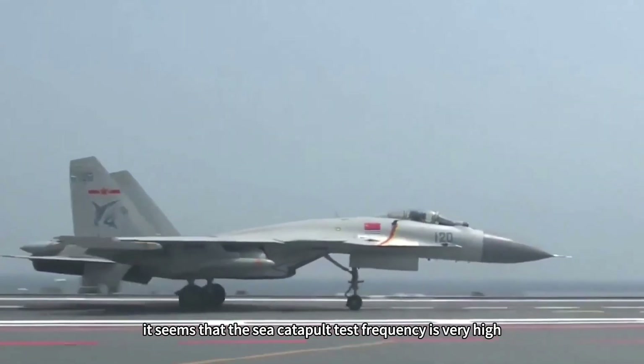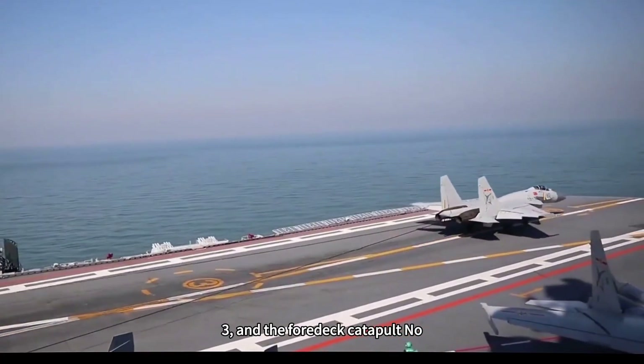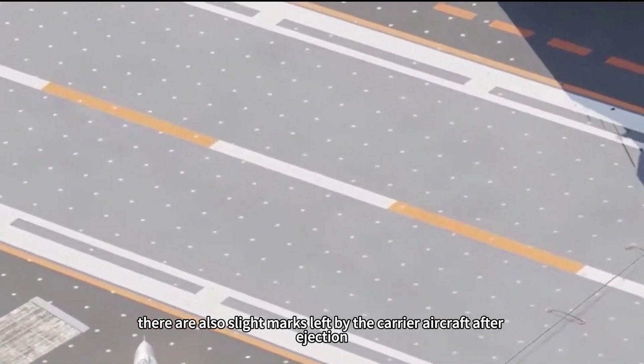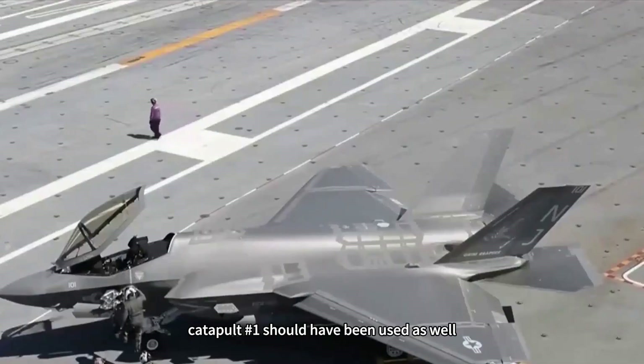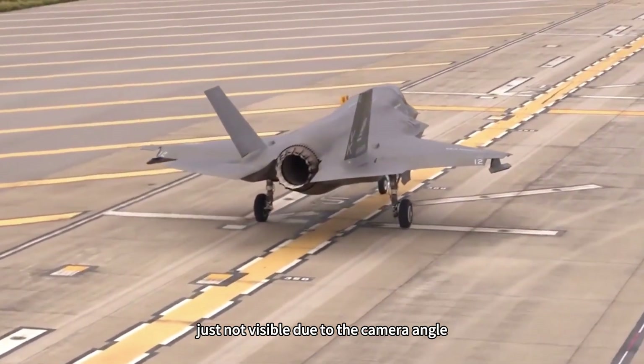It seems the sea catapult test frequency is very high. In addition, the angled deck catapult No. 3 and the front deck catapult No. 2 also have slight marks left by the carrier aircraft after ejection. If nothing else, catapult No. 1 should have been used as well, just not visible due to the camera angle.